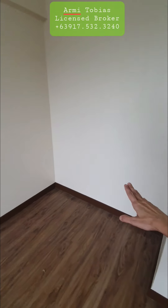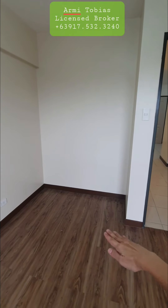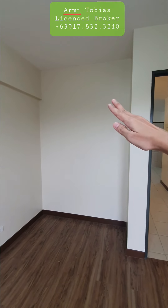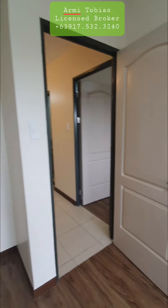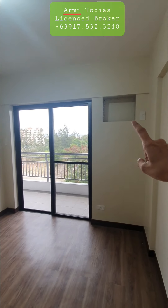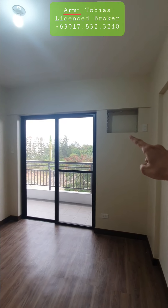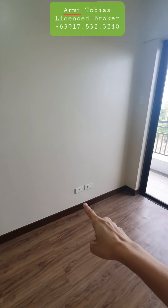This space is for the cabinet, which is from floor to ceiling. You can make a customized cabinet. It also has provision for the aircon. Then you have provision for the cable.